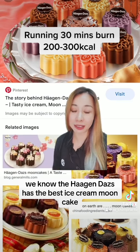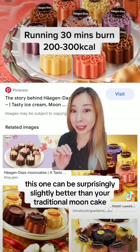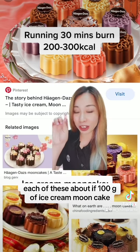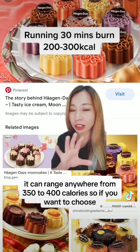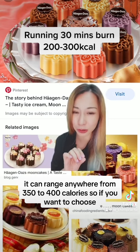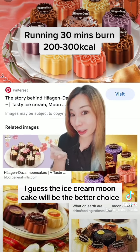We know the Haagen-Dazs has the best ice cream mooncake. Perhaps this one can be surprisingly slightly better than your traditional mooncake. Each 100 grams of ice cream mooncake can range anywhere from 350 to 400 calories. So if you want to choose, I guess the ice cream mooncake will be the better choice.